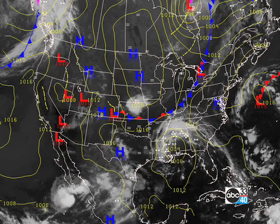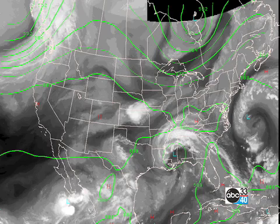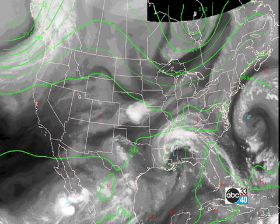Here's a look at the surface pattern. Two features stand out: one is the cold front stretching across the Great Lakes, and the second is the low over southern or southeastern Mississippi that is the remnants of Fay. Here's the upper air pattern, 500 millibar, overlaid on the water vapor imagery from the satellite.